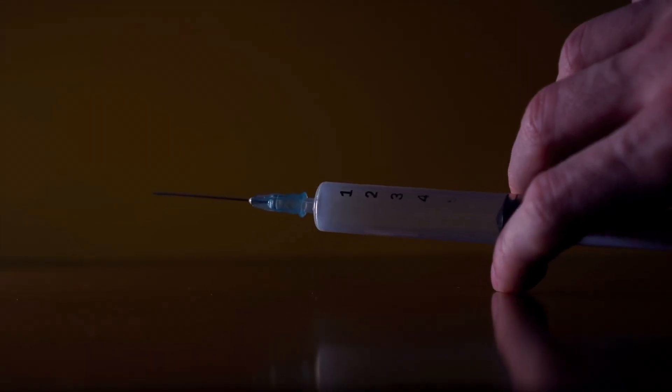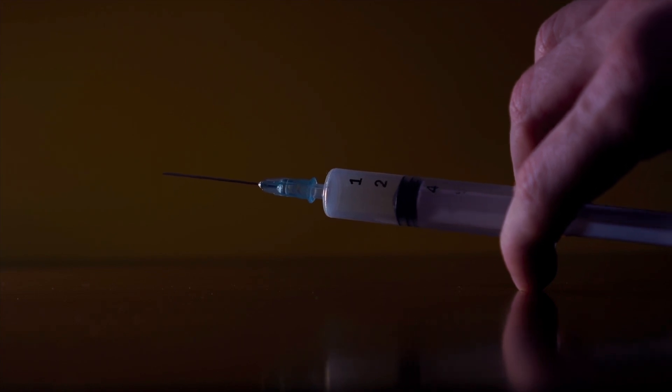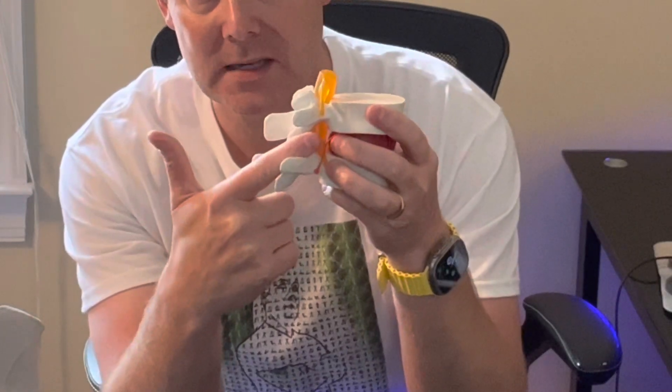If all those hip tests are negative — the x-ray is negative and the leg movement tests are negative — they'll focus on the spine. They might do an epidural block, where they put a needle in between the facet joint in the open space and bathe that nerve area with steroid and lidocaine, a numbing agent, to see if your symptoms go away. They'll do a few different epidural blocks to both treat you and confirm whether your symptoms are truly coming from the spine.